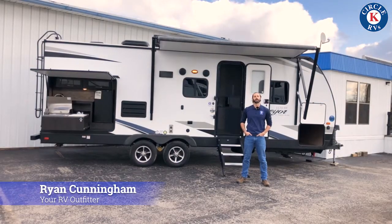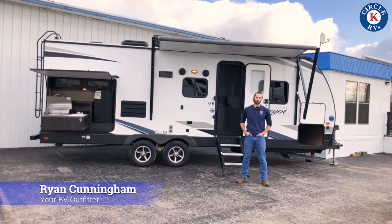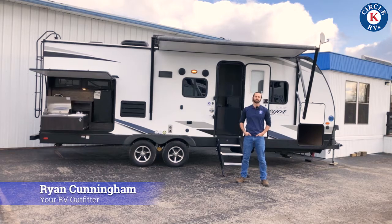Good morning everybody, this is Ryan Cunningham with Circle K RVs in Lovely Lapeer, Michigan.